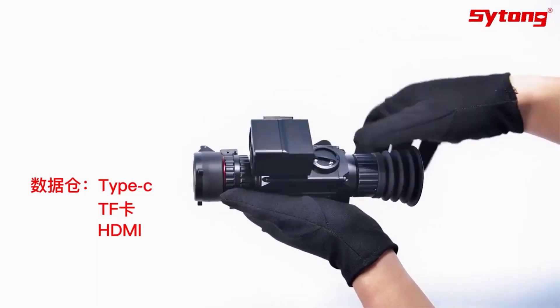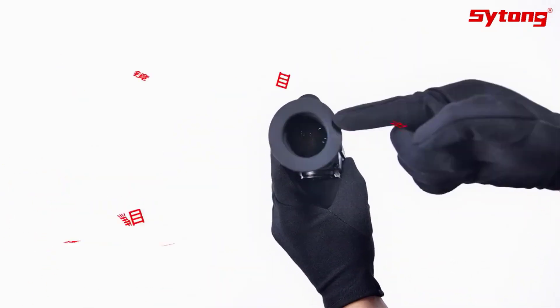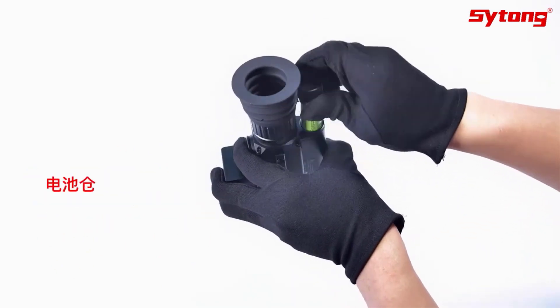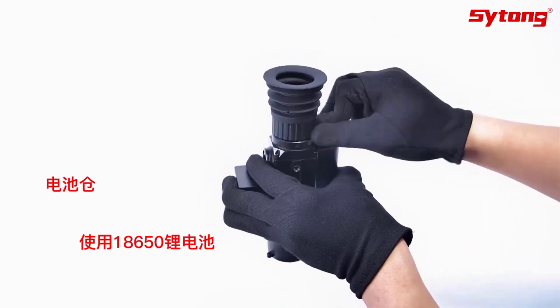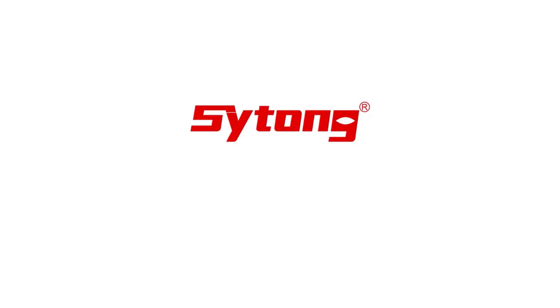Equipped with a laser rangefinder with a range of 5-1000m and an IR detection range of 200m, the HT-60 LRF ensures precise targeting and detection up to 1000m. Additionally, it features WiFi connectivity for easy data transfer and sharing.